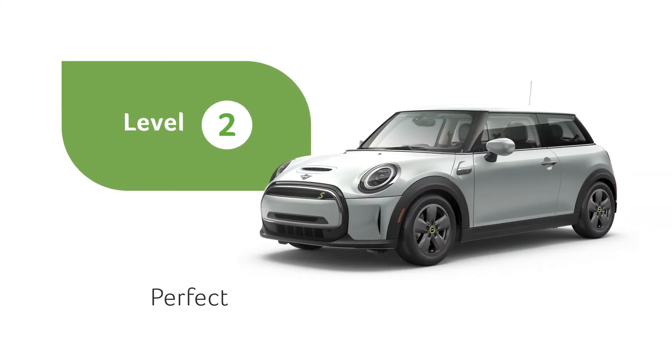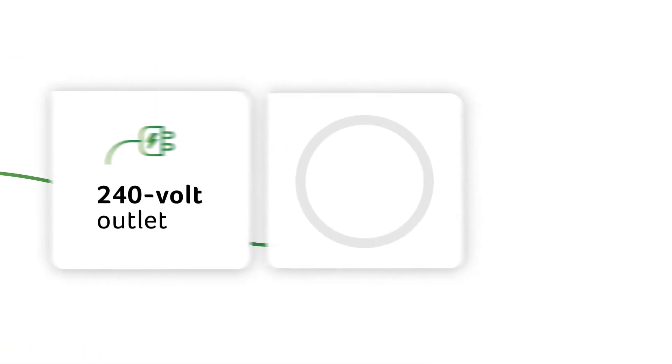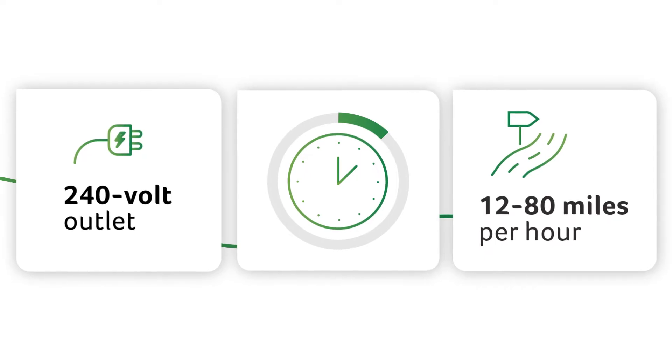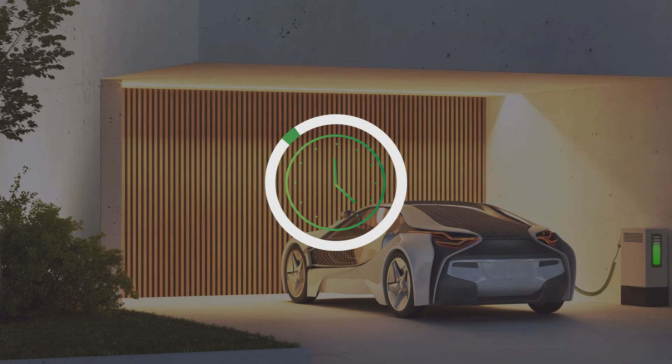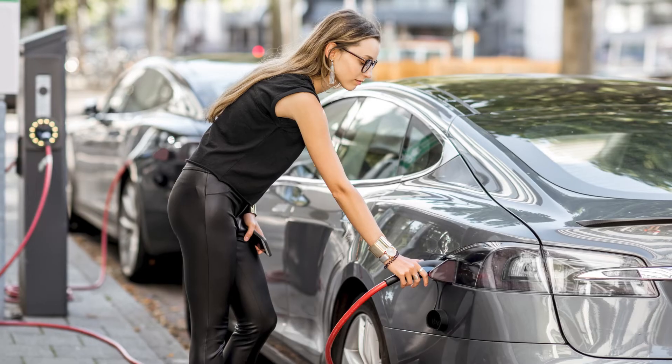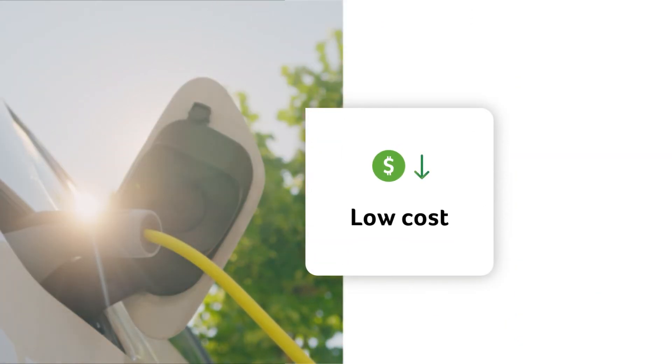Level 2 chargers are perfect for charging fully electric cars at home. They run on a 240 volt outlet and can deliver 12 to 80 miles of charge per hour. Most at-home charging can happen overnight when rates are lower. Level 2 chargers are also commonly available in public areas for a very low cost per minute or cost per kilowatt hour.